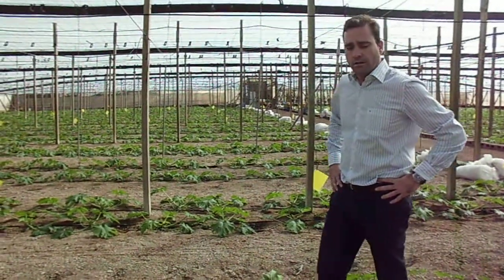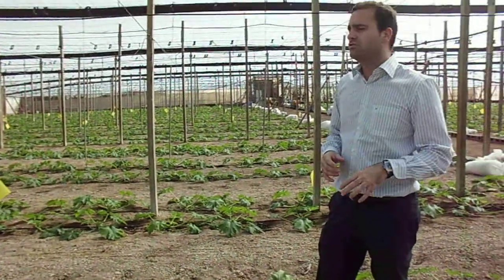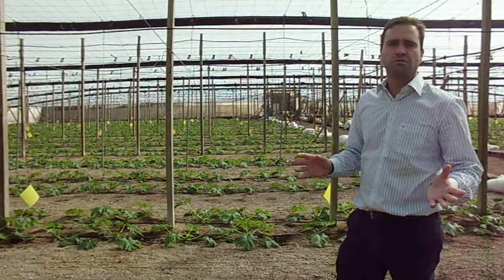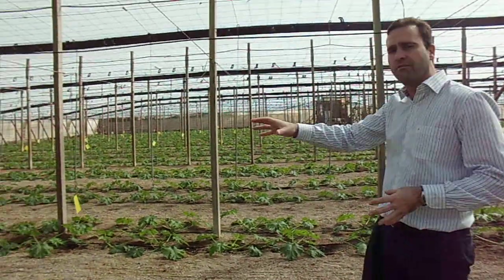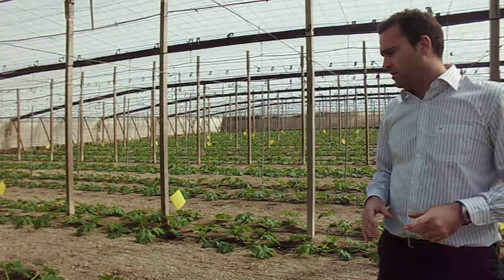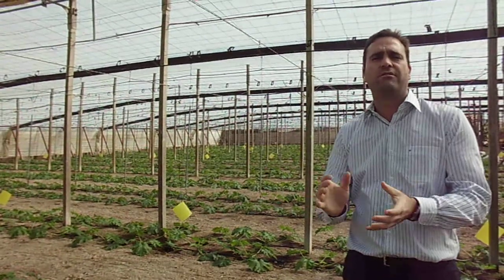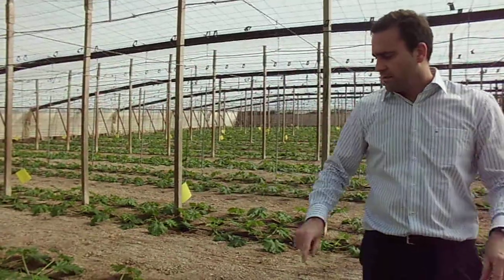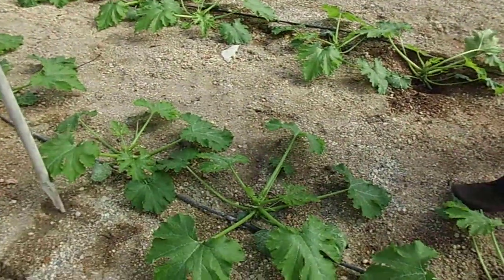This is a greenhouse of zucchini planted about two and a half weeks ago. We're at the beginning of the crop. I want to show you here the importance of the rooting system, mainly at this stage of the plant.